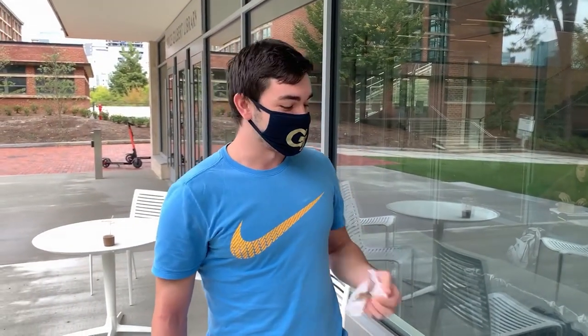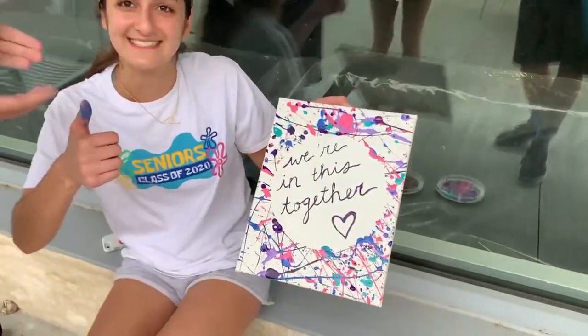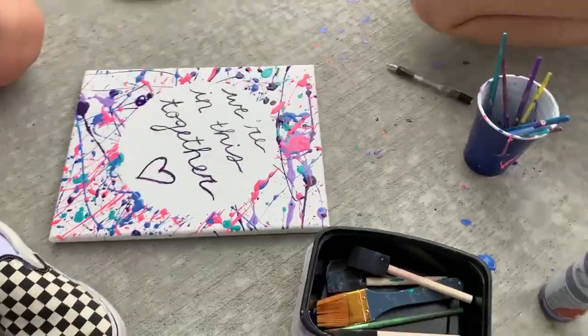Shout out to Anahita — she really stepped in last second and made this amazing message: 'We're in this together.' The handwriting is on point. With the painting complete, the next step was to find somewhere to display it for us.